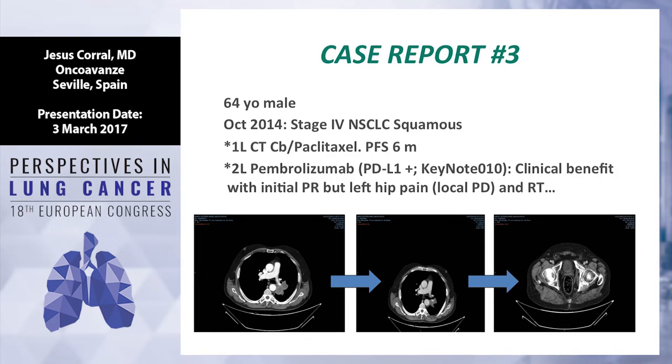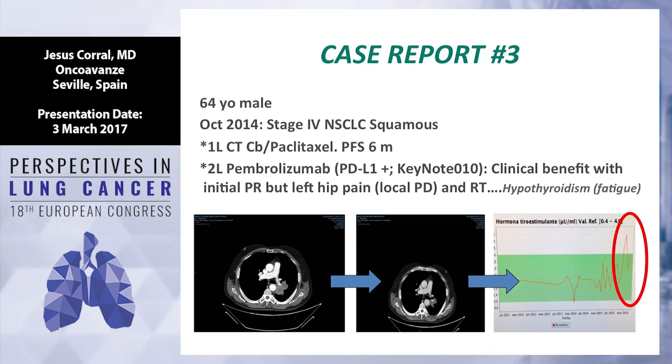Another case from my clinic — stage 4 squamous, first line carboplatin-paclitaxel with good initial response but quick progression at six months. He was in the pembrolizumab trial, second line Keynote 010, with very good partial response not only in the lung but also in the liver. However after 13 months he progressed with disease only in the left vertebra — very painful — and was treated with radiotherapy. After radiotherapy he developed very significant fatigue, grade 3, which could be related with radiotherapy, but he also developed hypothyroidism and improved after levothyroxine.